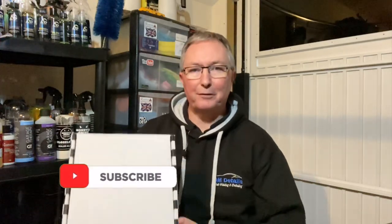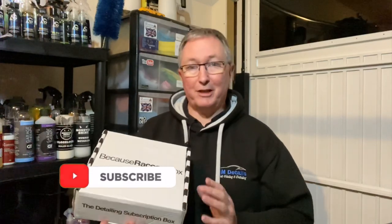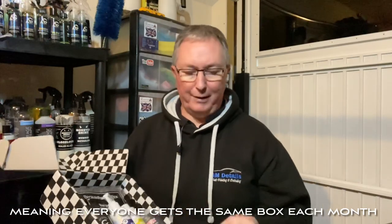Hi and welcome back to GM Details. As you can see from the introduction, today's review is the Because Race Car Box. This was sent to me by Because Race Car Box free of charge, but it doesn't have any influence on how I review it — it will be a completely unbiased opinion. You've probably seen quite a few of these on YouTube throughout January. This is January's new year box and the products are exactly the same in every box for every month — this is the New Year Clean Edition.